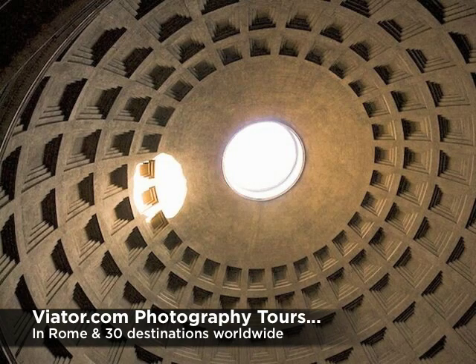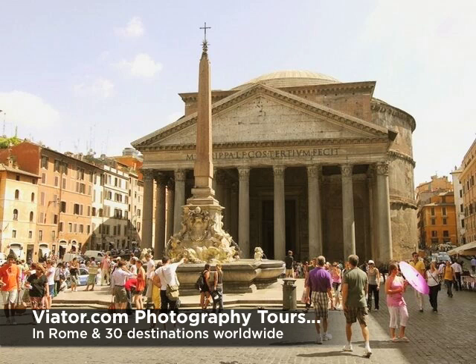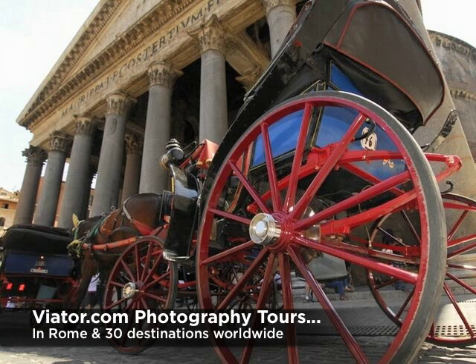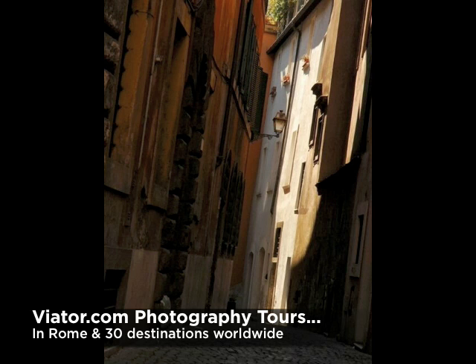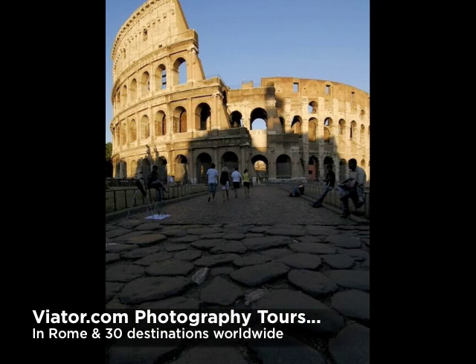Everyone has their camera out at the Pantheon, and in these first two shots you can see what some patience and a different approach to the photo can make. And here's an exterior shot at the same location that illustrates the importance of choosing a good angle for your photo, and not taking the first one that comes to mind. In this example, the before shot of a typical Roman passageway looks interesting enough, but some patience pays dividends when you add some people — and patience is one of the lessons you learn on the tour.